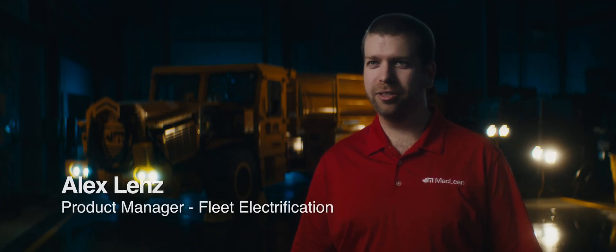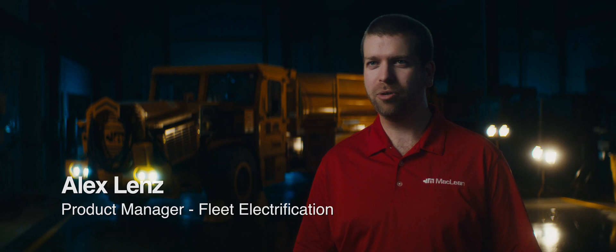I'm Alex Lenz, licensed electrician here at McLean Engineering. I'm one of the product managers for Fleet Electrification, here to talk to you today about battery electric vehicles.